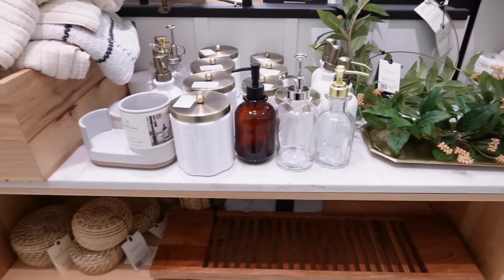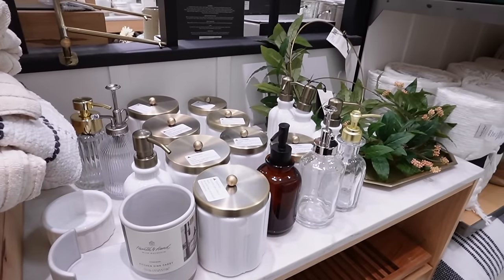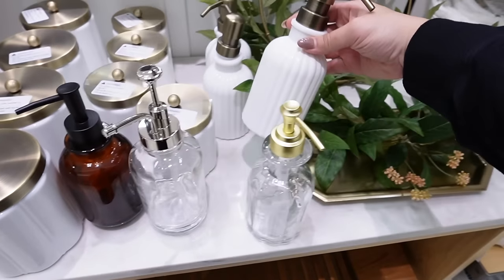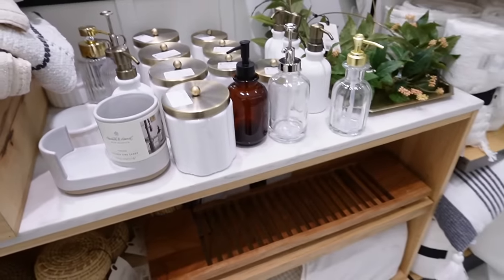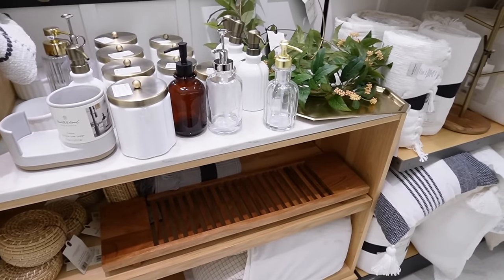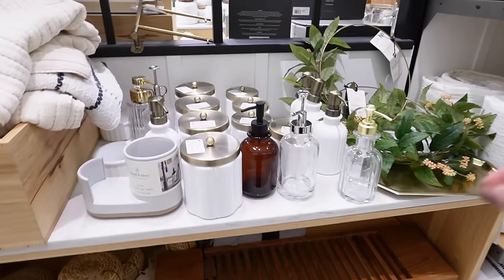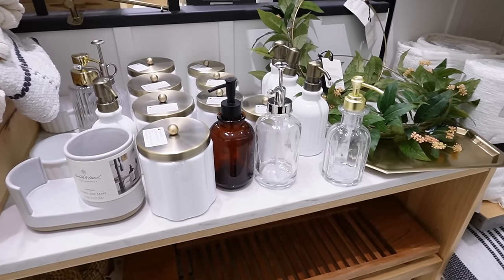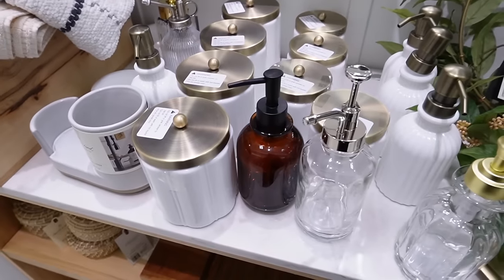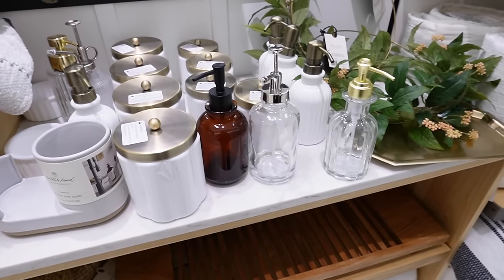I've just been loving the Hearth and Hand bathroom items and I really hate our powder bath. We do need a new soap pump because ours is broken, so I'm considering picking up the soap pump and maybe a little dish to put the soap pump and a canister on, or a little faux plant, just to spruce it up. They also have a green bath mat that goes with these items. The bathrooms are the only spaces in our house we haven't painted, so they're still very gray, but I absolutely love these Hearth and Hand bathroom items — they're a must-have from this collection.